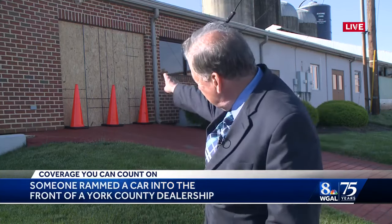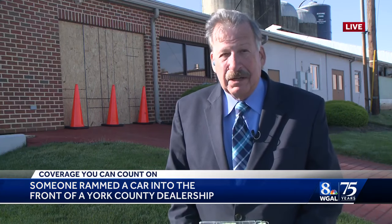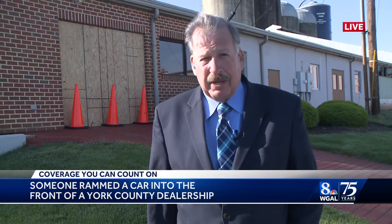The car dealership tells me they have plans to beef up the security here, and obviously that includes fixing that glass door, which is now boarded up. Northern York County Regional Police are trying to find the suspects. In York County, Ed Weinstock, WGAL News 8.